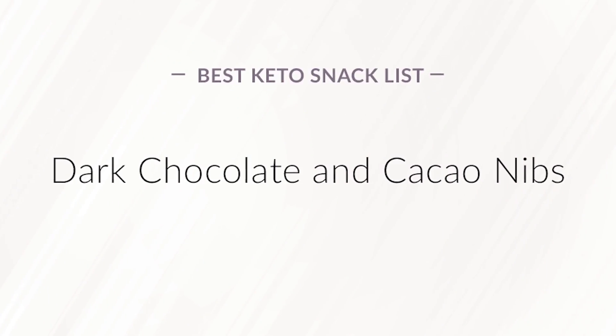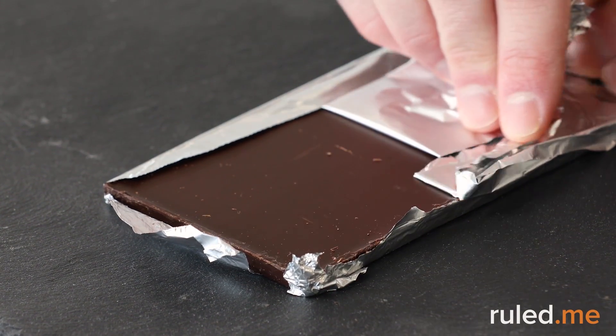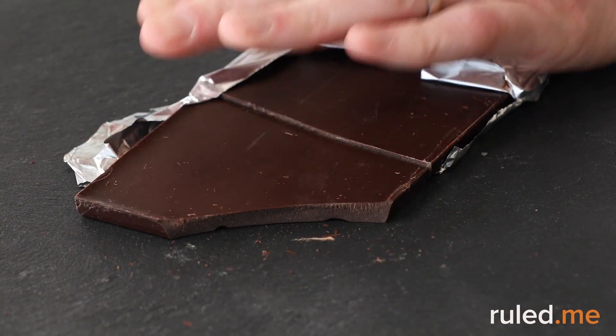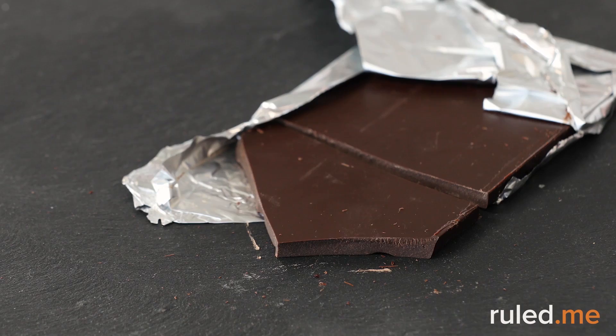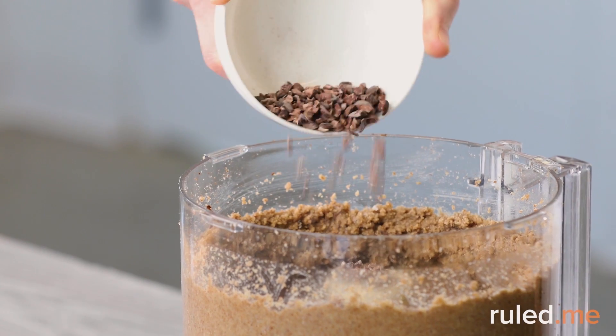Keto-friendly dark chocolate and cacao nibs. Craving something a bit sweet? A small square of stevia-sweetened dark chocolate, or regular chocolate that has at least 80% cocoa content or higher, is a safe choice. Cacao nibs are great too, especially when added to nut butter. The calories add up quickly though, so keep the portion small.